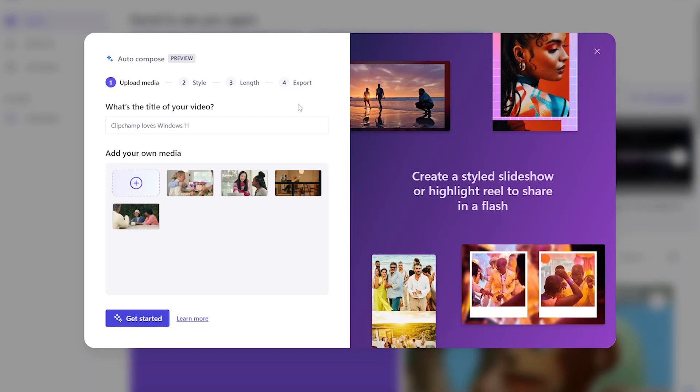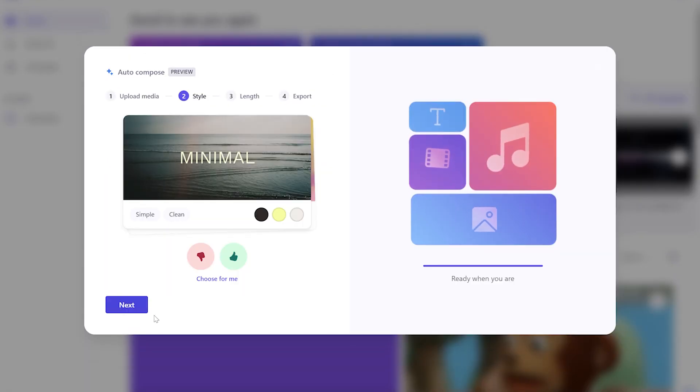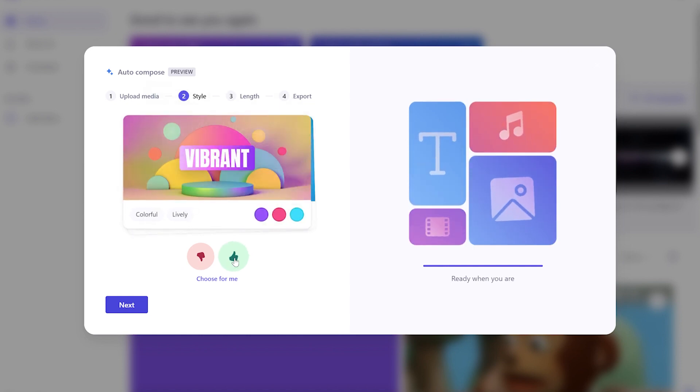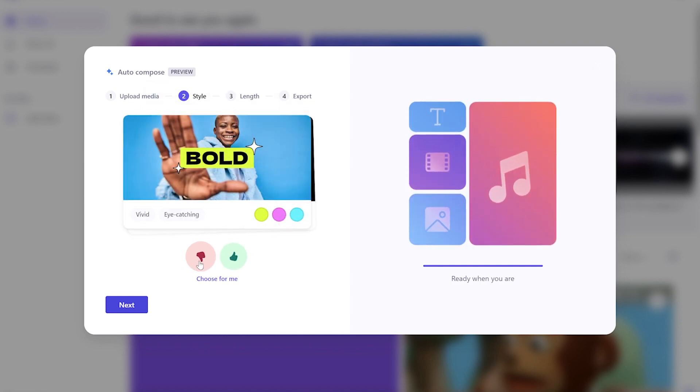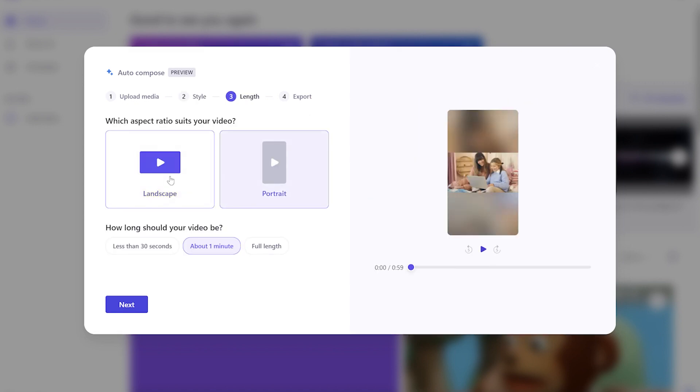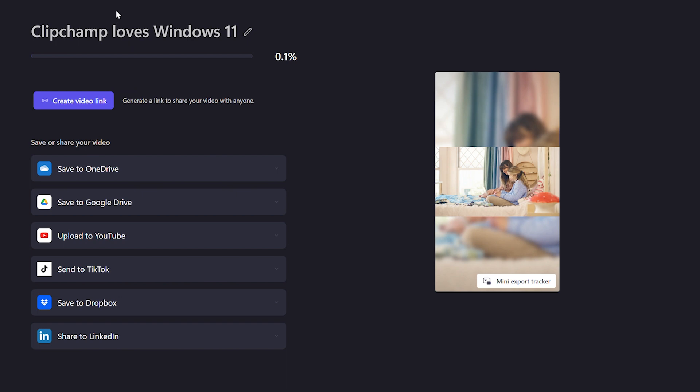When you open Clipchamp, you'll see you have the option for creating a video with AI. This will open up a menu where you can import your own footage — be that videos or photos — add a title, select the style you want, the length of video you want, and then open up the editor to add your own touches or just export it as it is. Easy as that. So now you can take those vacation videos you've been meaning to put together and quickly create a full video to show your friends and family. The best part is that you don't actually have to wait for that update — you can try that right now. Just open up Clipchamp and get started.